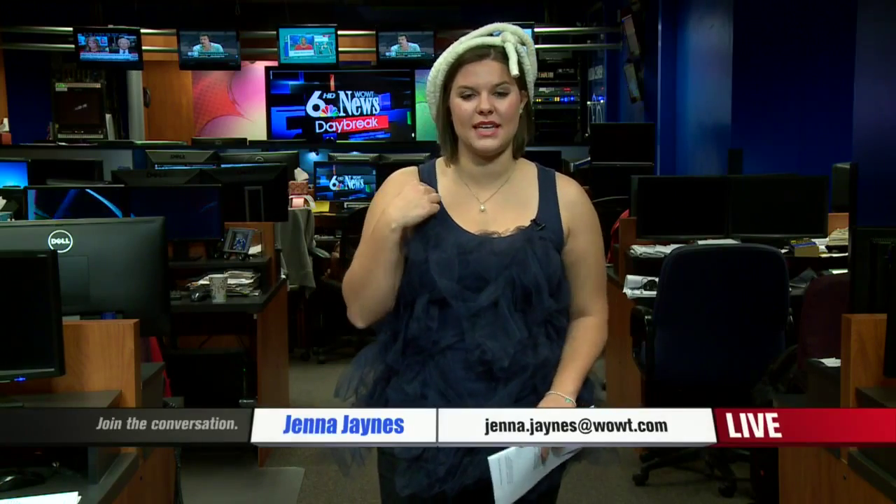Super easy costume to make. The most expensive thing you have to get is a cheap tank top. Then just grab some tulle — get some at the craft store — and hot glue it all over the costume. Make sure you scrunch it up so that it actually looks like a loofah. Throw a rope in your hair or tie it around your waist, and you've got a pretty cheap costume that you can make for under $15.